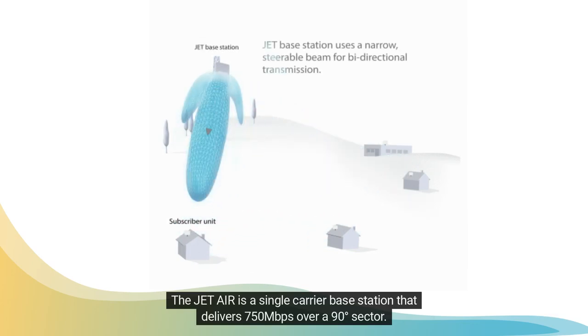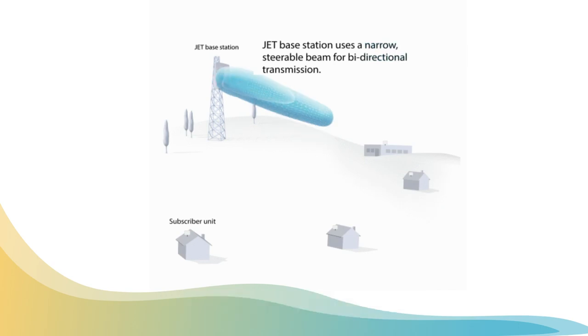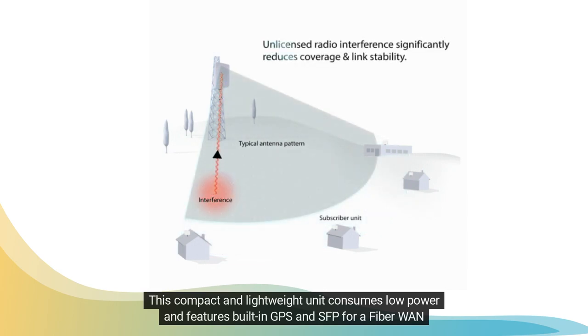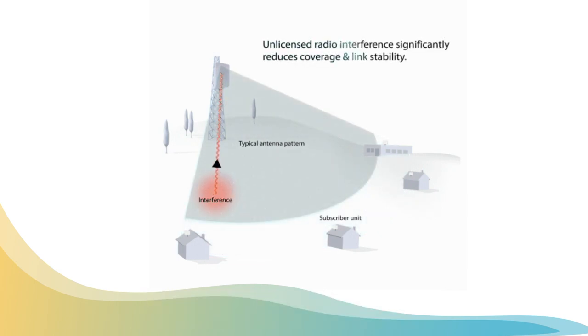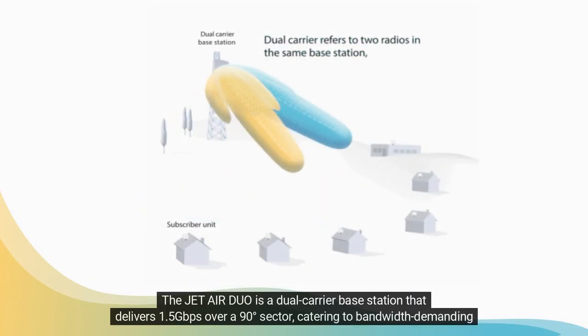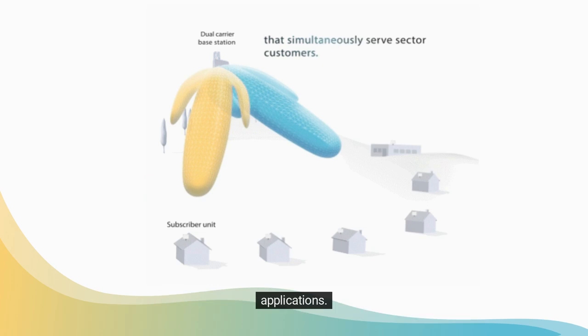The JetAir is a single-carrier base station that delivers 750 megabit per second over a 90-degree sector, catering to bandwidth-demanding applications.